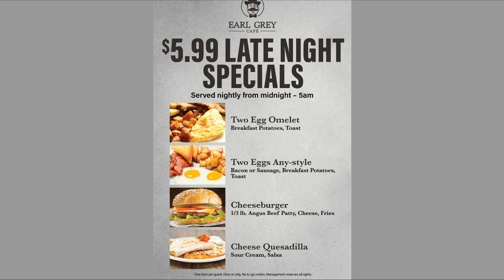If you're a night owl, they have $5.99 late night specials from midnight to 5 a.m. And if you can't sit down to eat, there appears to be a $2.50 charge per entree for to-go orders.